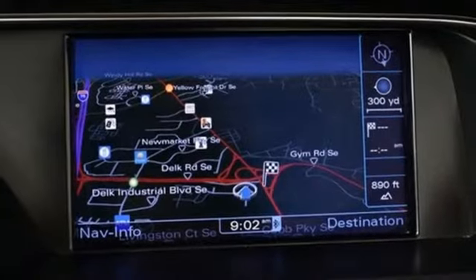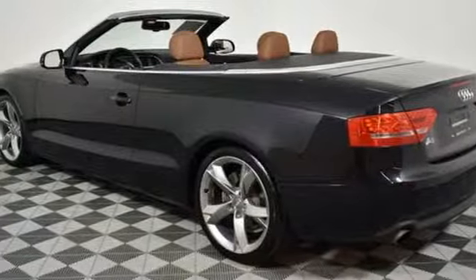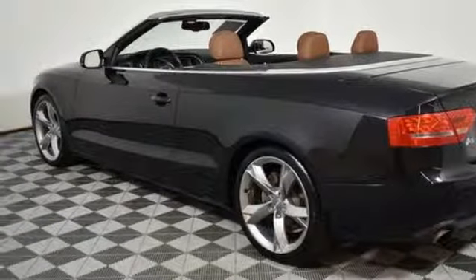Dual zone climate control, turbo inline four-cylinder engine, power convertible roof, gas pressurized shocks, and automatic transmission.